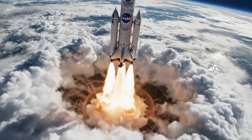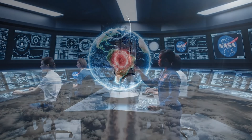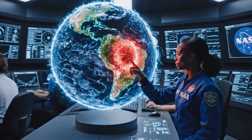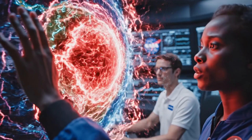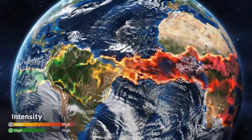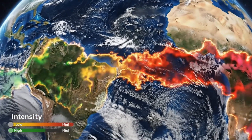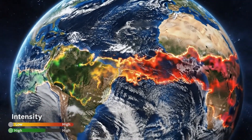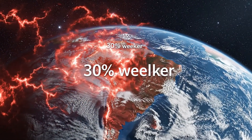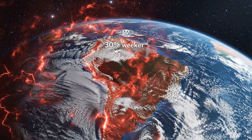Between 2014 and 2025, this anomaly grew by 0.9% of Earth's entire surface. That is an area half the size of continental Europe in just 11 years. But here is what makes scientists nervous: the anomaly is splitting into two separate lobes, like a crack spreading across a windshield.